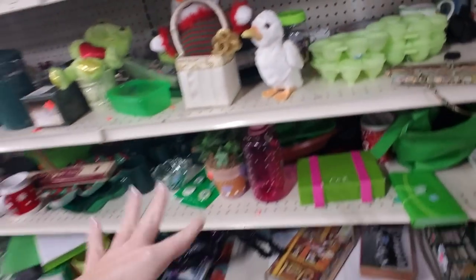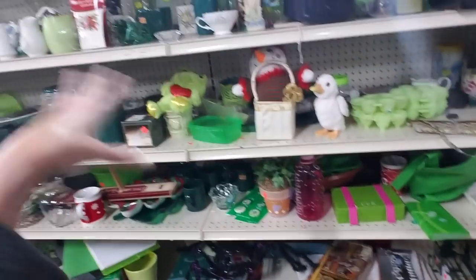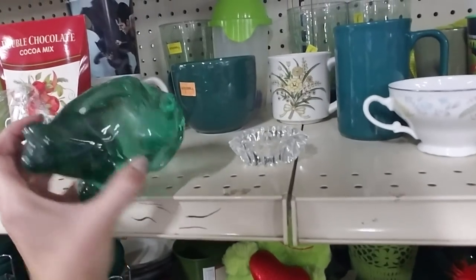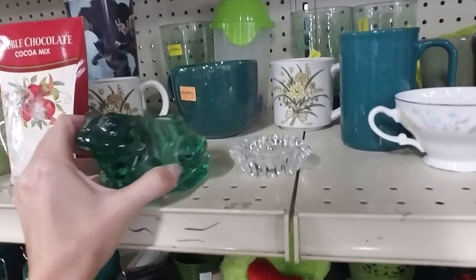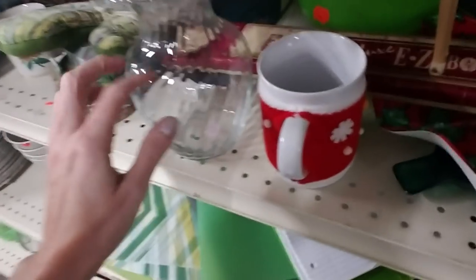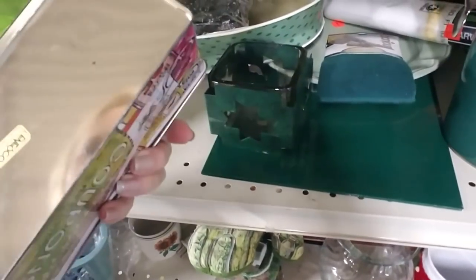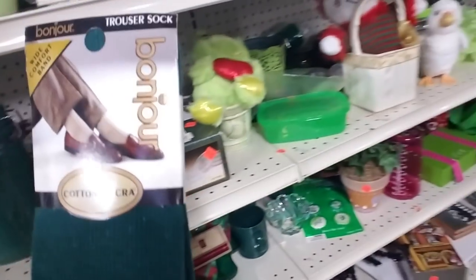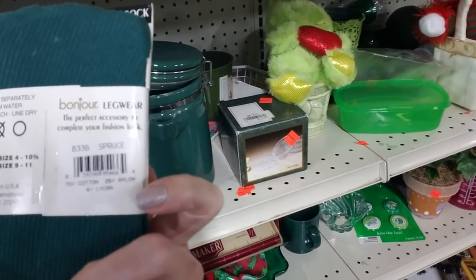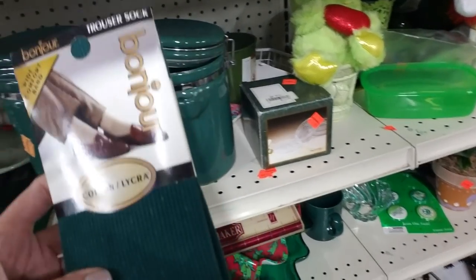They have everything classified according to color. Like here's a bunch of green stuff. Oh look, this little frog! That's heavy — solid glass. That's clear; I'm not really sure why that's here. They have a little coupon tin, that's cute. Oh my goodness, these are old. Remember Bonjour? These are actually kind of old.